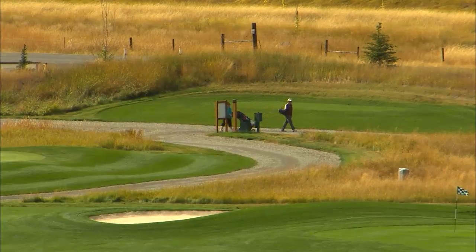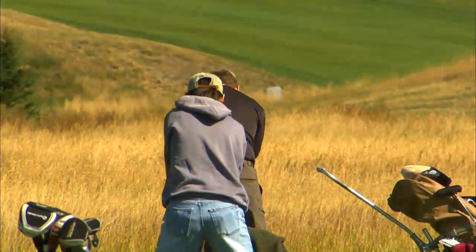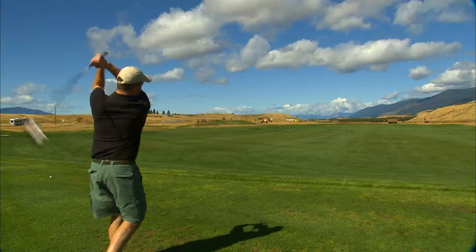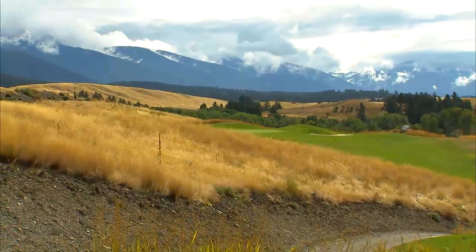One of the first things you'll notice at Indian Springs Ranch is its golf course. Practice your swing at the driving range and then hit the links. The 18-hole links-style public course weaves its way through the gorgeous native grasses and sets you up for some breathtaking views.